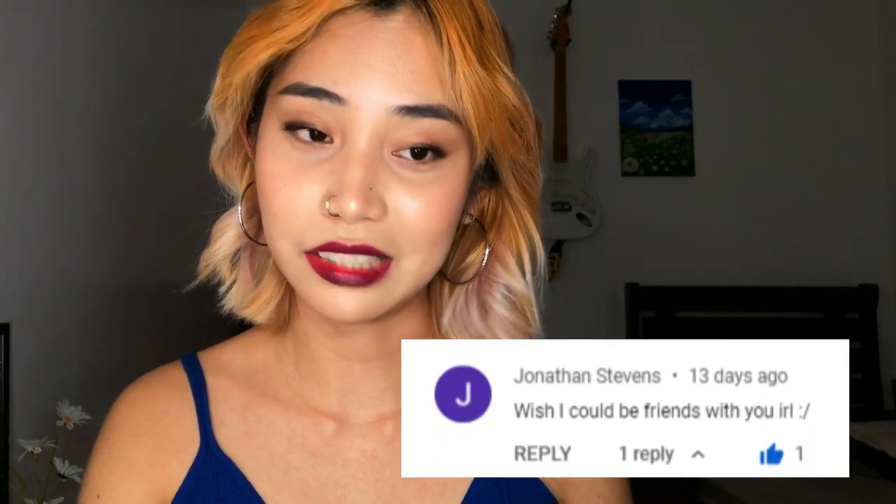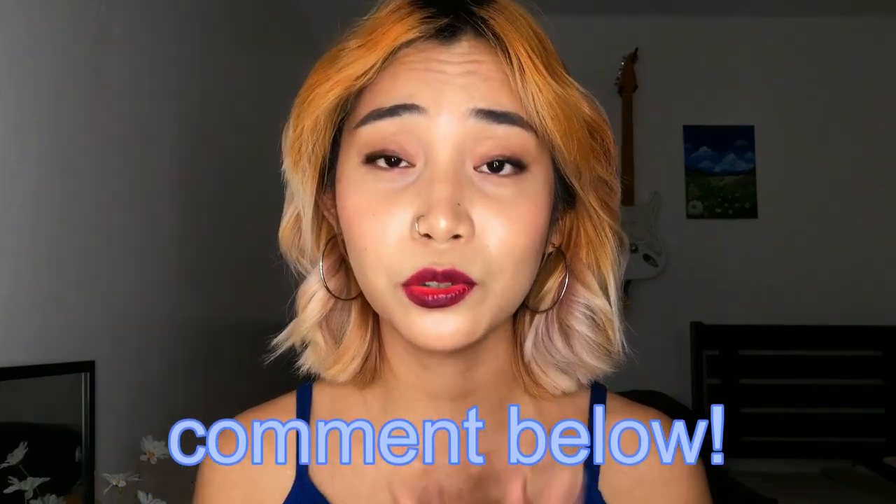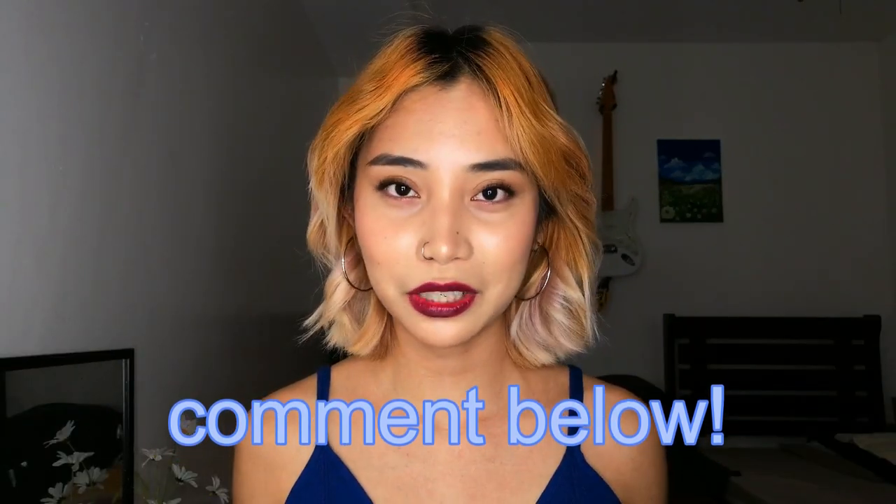I absolutely love talking to you guys, so I always find time to read your comments. This week's favorites: Jonathan Stevens said 'Wish I could be friends with you in real life' — that's really flattering, and just interact with any of my posts and I'll most likely reply. James Fernandez said 'Napasubscribe ako bigla' — thank you so much for the sweet comments! If you want your comment featured in a future video, just comment down below and feel free to share your thoughts.